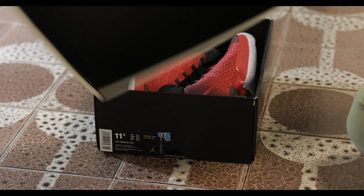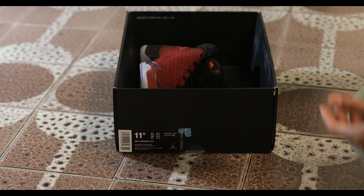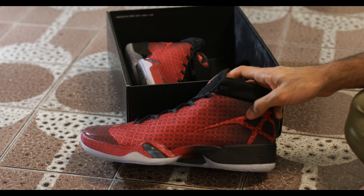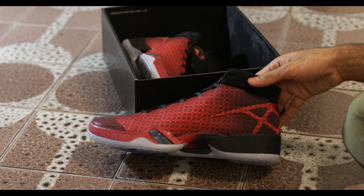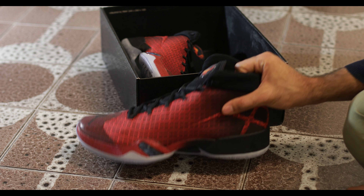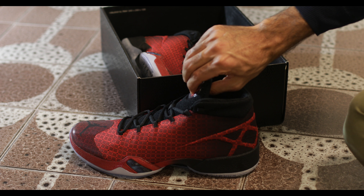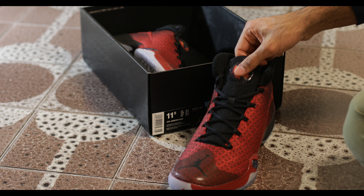I was lucky enough to get them in red. I'm starting to like this colorway a little bit more, to be honest. When I first picked them up I didn't love the red. I had them before from a different outlet in a different colorway and I kind of liked that one better at the time, but at this point I like these more.